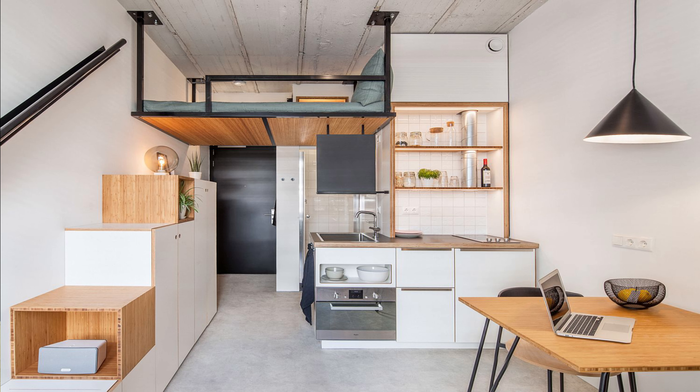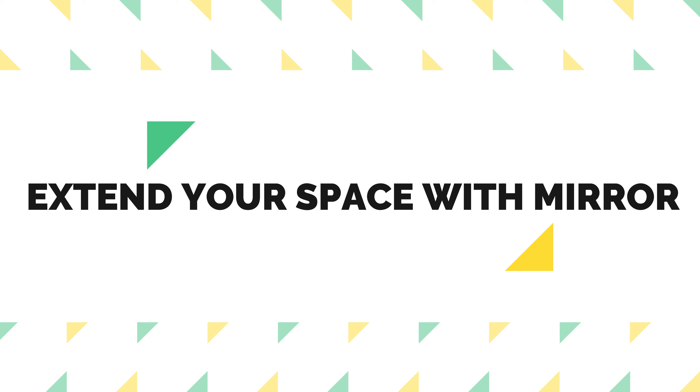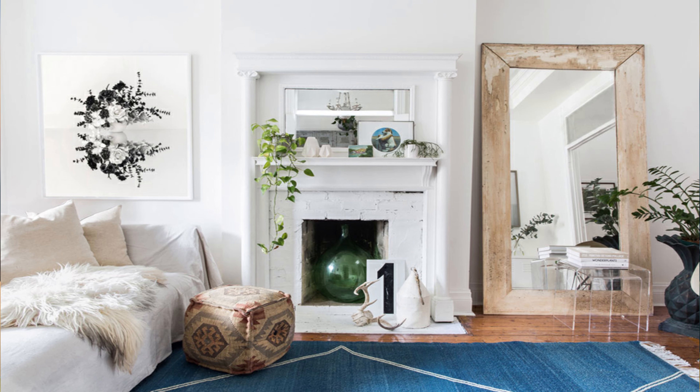Hello friends! When it comes to design and decor of a small apartment, it is all about tricking your eyes to believe that the space is much larger. Small spaces can also be comfortable and stylish, so today I am going to share some important tips to design your small apartments or small room.